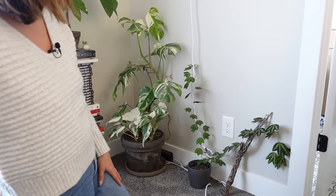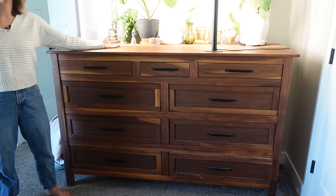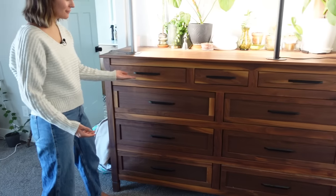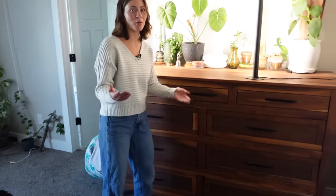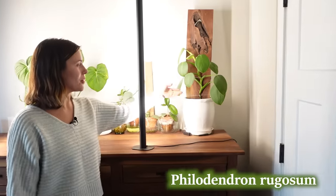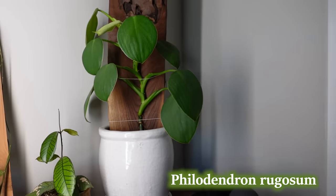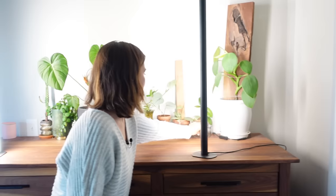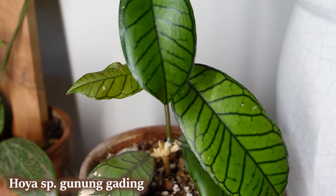Ryan built this shelf — I think I've mentioned it a few times. On top of it I store a lot of plants. On this side is a philodendron rugosum; I'm going to move this one into my grow tent because whatever I do it just always looks kind of weird — it moves away from the light, but the other room I had it in had too little light. Next to that is this Hoya gunungading, probably one of the more beautiful plants in my collection. I just love the leaf shape.